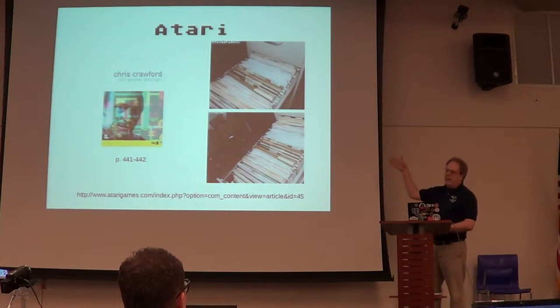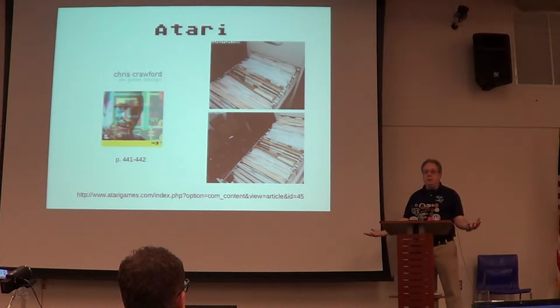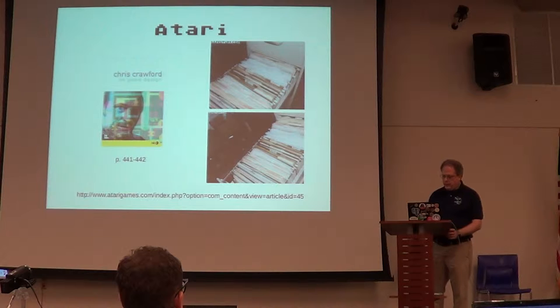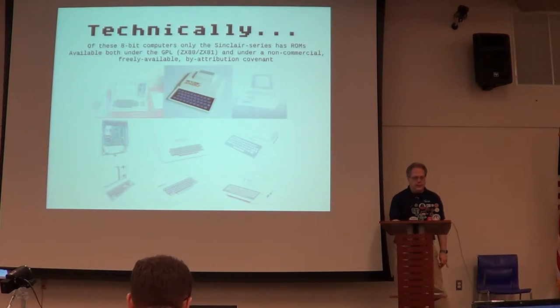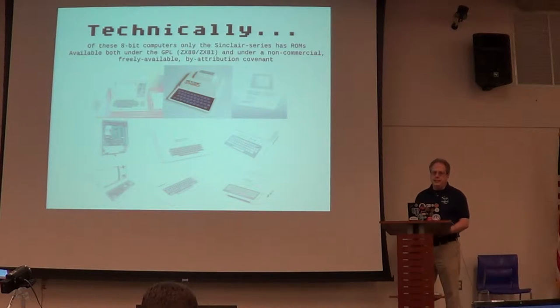You have filing cabinets with legal documents and other assorted stuff like that. People don't know who the hell owns what. So technically, of these 8-bit computers, the lowly Sinclair ZX80 is the only one that has ROMs available.